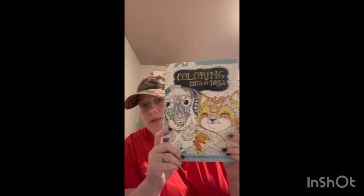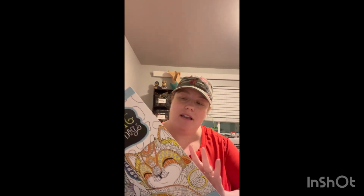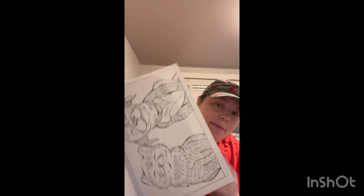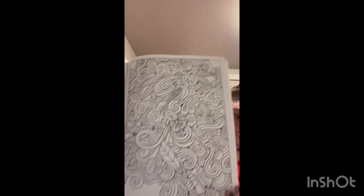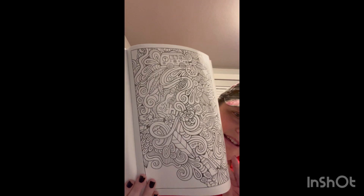Then I found this one — it's just cats and dogs, super cute pictures with some details for coloring. Then this one — coloring the 60s. I thought it was so cute and fun. Look, it's got love and peace and the guitar. I just thought that would be fun to color. And it could even make a good gift for someone.